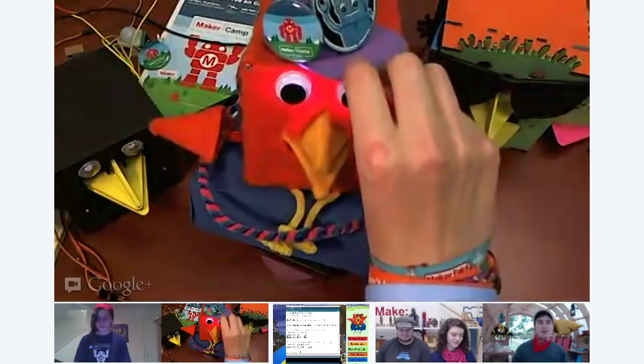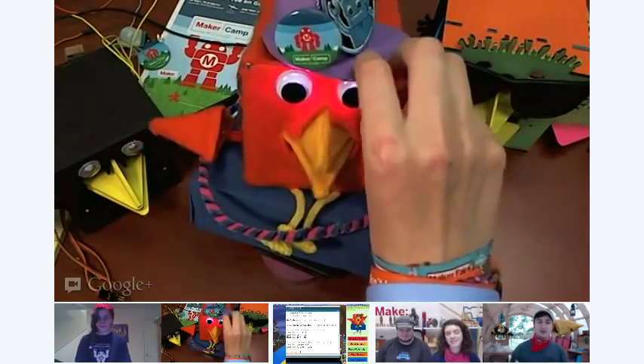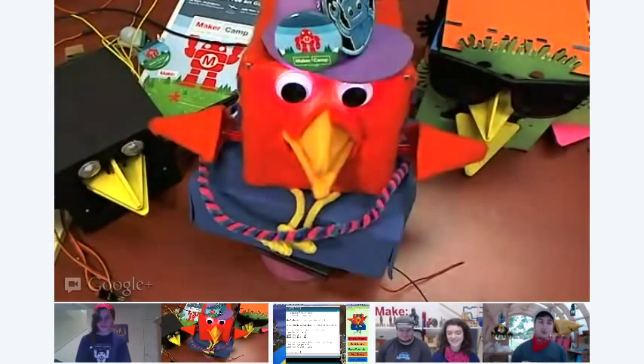All right, welcome MakerCampers to Tinkering Tuesday. This is week five of MakerCamp. I'm Camp Director Nick Raymond, and today we're talking to a couple cool people. First and foremost, we have Madison in the front little box, alpha camper and walking dictionary. How's it going, Madison? Good, how's it going, Nick?